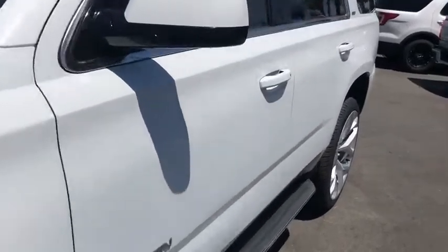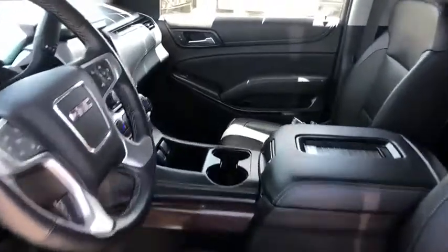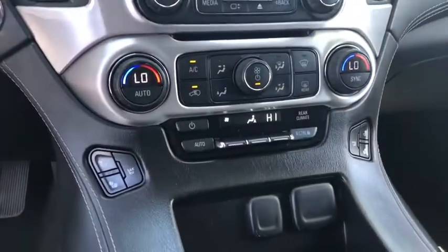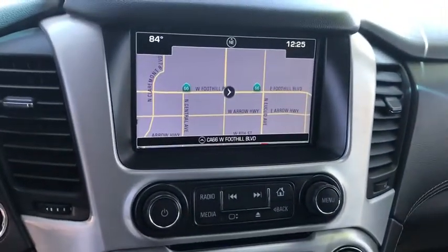Power passenger seat, backup camera, leather-wrapped steering wheel, Bluetooth, power steering, adjustable steering wheel, aluminum wheels, auto-dimming rear view mirror, cruise control, and floor mats. Take this vehicle for a spin and see why so many shoppers are now proud owners.